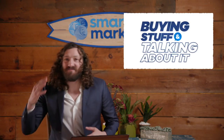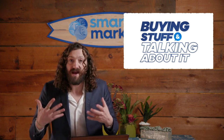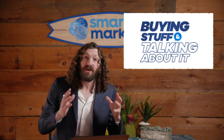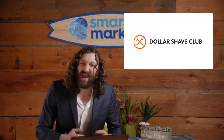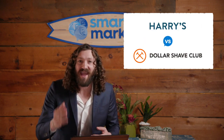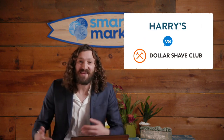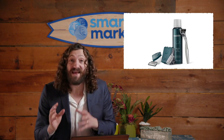Welcome to another episode of buying stuff and talking about it, where I break down the marketing behind the biggest e-commerce brands in the world. In today's episode I'm going to be talking about two of the most famous e-commerce brands ever: Dollar Shave Club and their biggest rival Harry's razors. I'll break down their product, packaging, emails, ads, and websites. Plus we're giving away a shave set to three lucky winners.